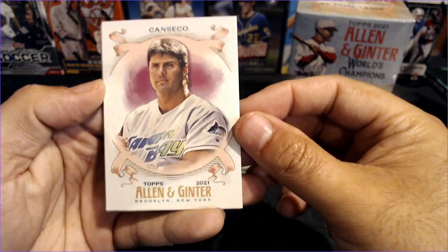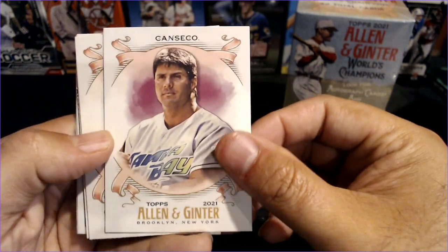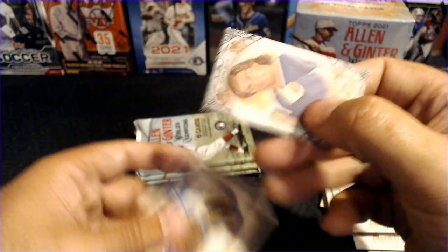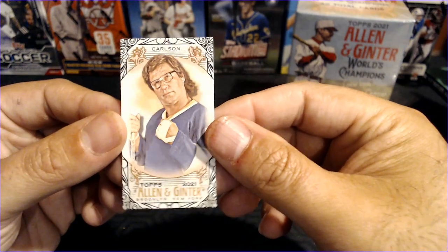We've got four packs remaining. Again, there's no guaranteed hits. To me, this is kind of a set collector or a variation collector product. We've got Canseco, Jared Walsh, Byron Buxton. And there is a Black Border Carlson from Slapshot.